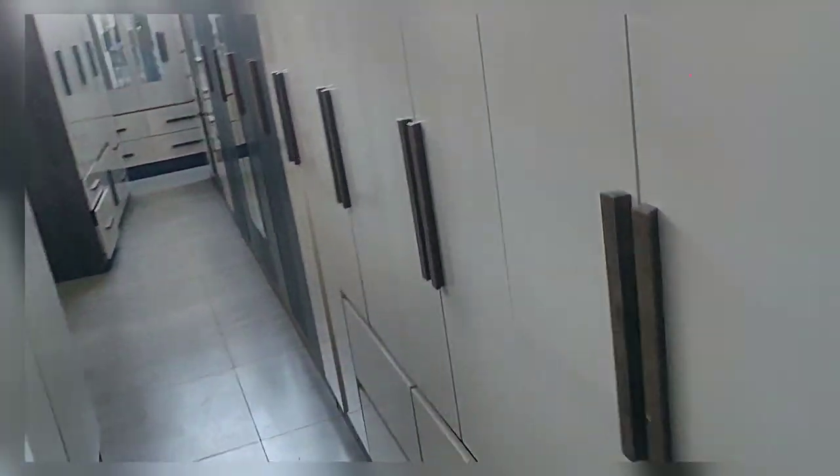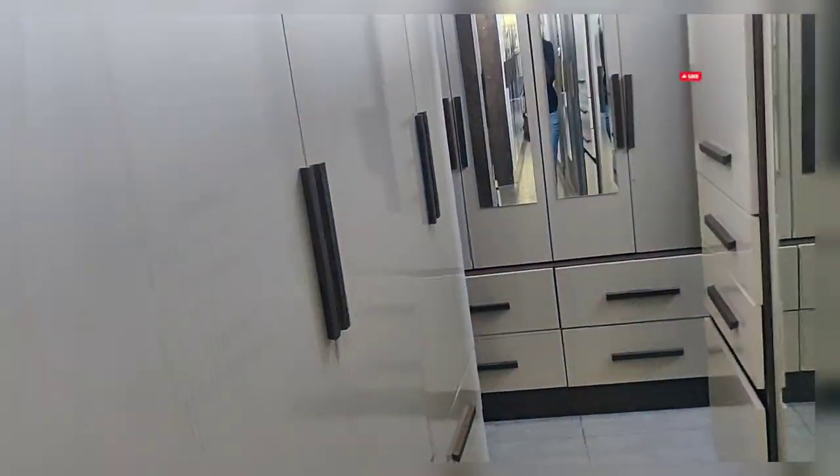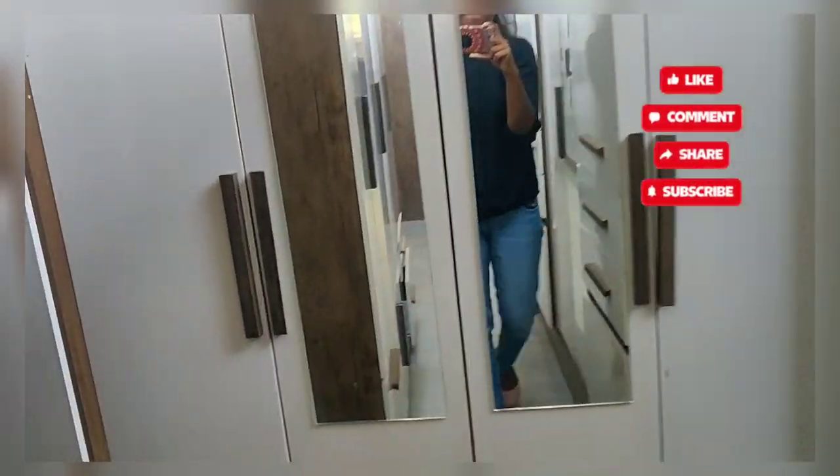This is the wardrobe variety in different nice colors. You can see how beautiful these wardrobes are. Let's explore the video — this is the complete wardrobe section.